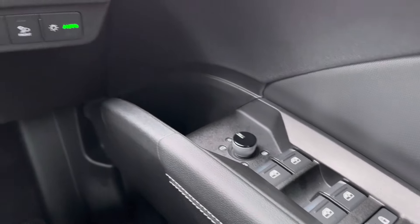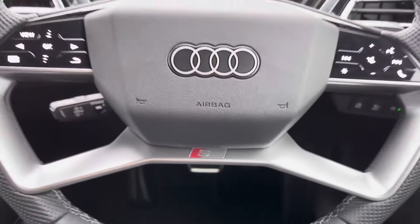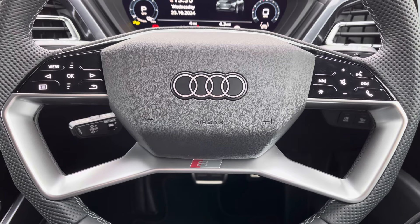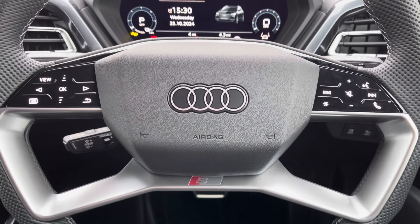You've got your full electric windows and electrically adjustable heated door mirrors. Moving onto your leather multifunctional steering wheel — on the left-hand side you've got your display controls, on the right you've got your Bluetooth and audio, as well as cruise control located behind the steering wheel.